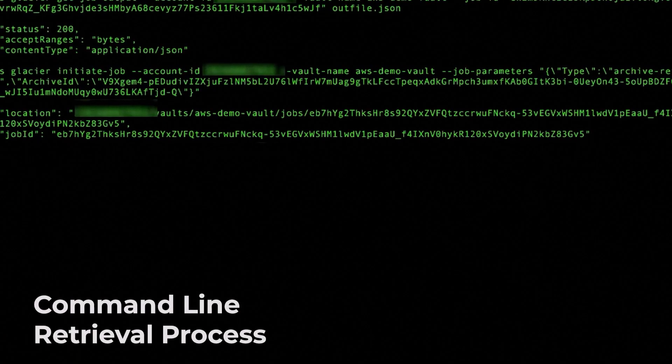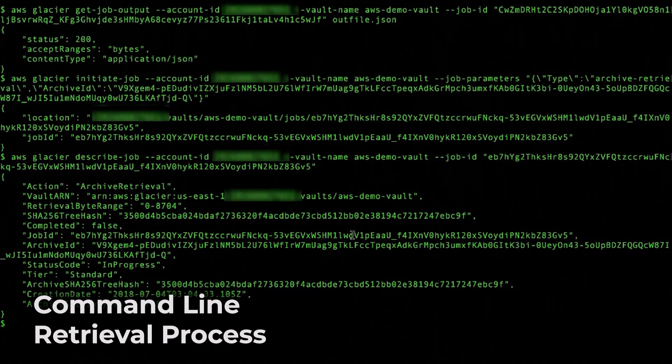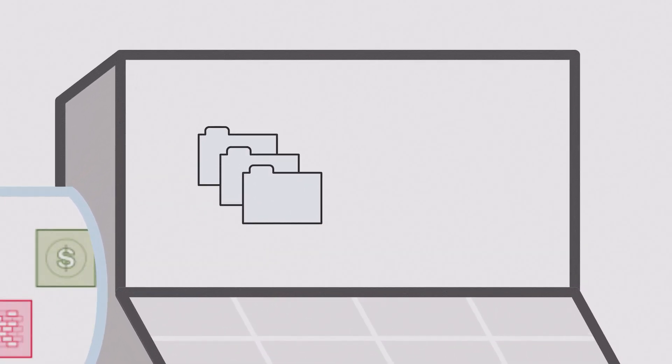Glacier streamlines vault operations. Users can retrieve information such as the vault creation date, the number of archives in the vault, and the total size of all the archives. Vault operations are specific to particular AWS regions. When users list vaults, Glacier returns the vault list from the AWS region that they specified in the request. An AWS account can create up to 1,000 vaults per AWS region. Glacier prepares an inventory for each vault periodically, every 24 hours.